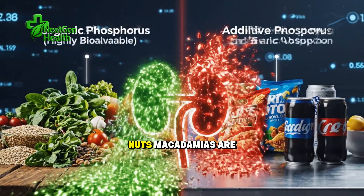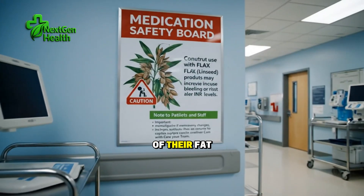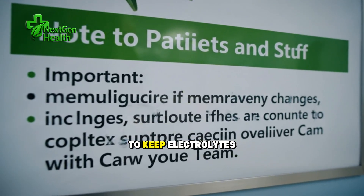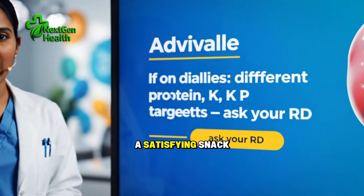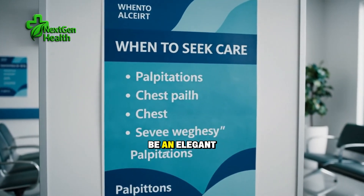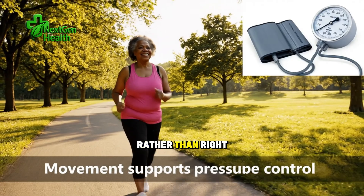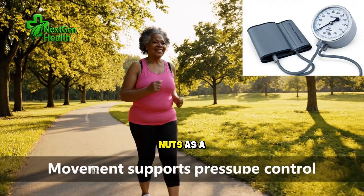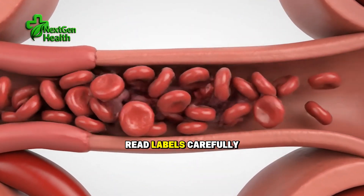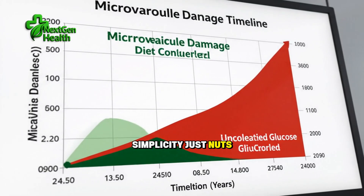Second is macadamia nuts. Macadamias are energy-dense but relatively lower in potassium and phosphorus compared to many nuts, and most of their fat is monounsaturated — the same general pattern emphasized in heart-protective diets. For someone trying to keep electrolytes in range while still enjoying a satisfying snack, a small measured portion of raw or dry-roasted unsalted macadamias can be an elegant solution. Because they are rich, timing matters — many people find they sit better earlier in the day. Five to seven nuts as a mid-morning or mid-afternoon bridge can help curb cravings without overloading minerals. Read labels carefully, as flavored mixes often add sodium and phosphorus-containing additives. Simplicity — just nuts — is best.